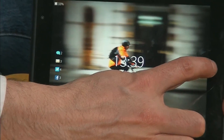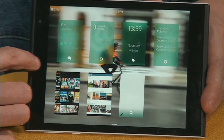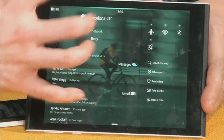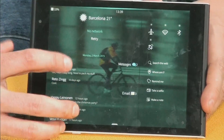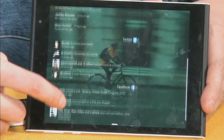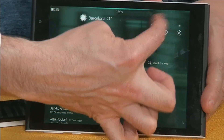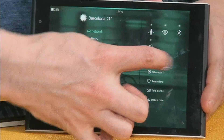Double tap to wake it up, swipe from the side to access the home view, then swipe again to access the events view. Here there are all the events of what's happening in your life — messages, emails, social media, and whatnot. We also have a small space here for shortcuts for settings and quick actions.